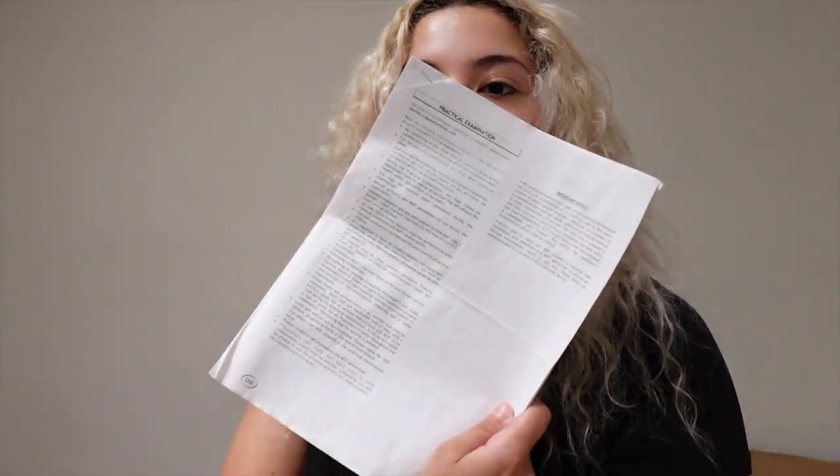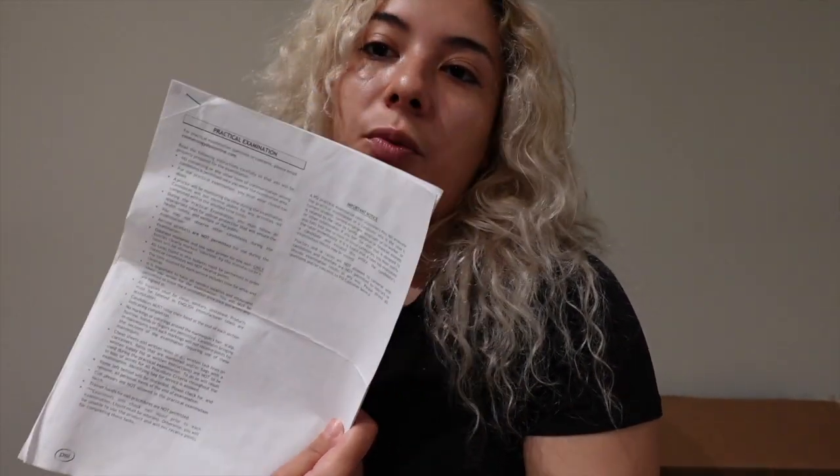Hi everyone, I'm back with another video. In this video, I'm going to be showing you what I packed for my cosmetology state board practical exam. I went based off the PSI package — you can get it online on their website. Basically, this is the outline of the whole exam. It shows you all the supplies you're going to need, what needs to be labeled, what doesn't. And from start to finish, it shows you each service you're going to do and how long you have for each service.